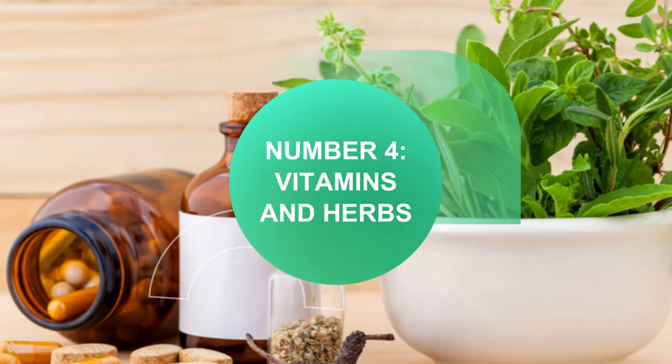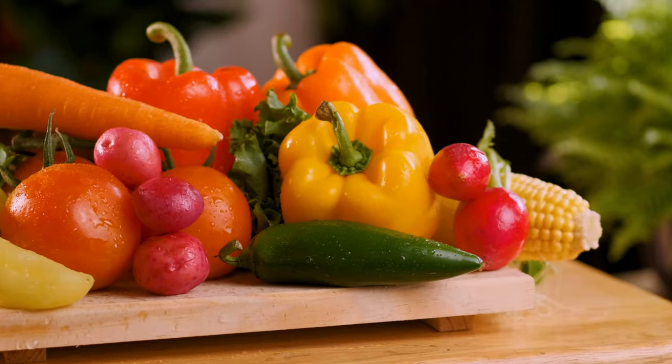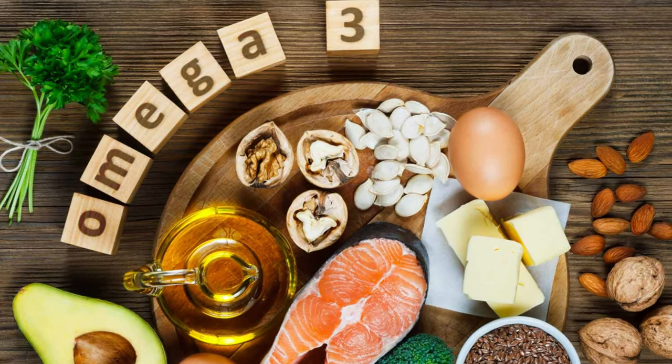Number 4 is the combination of vitamins and herbs. Some of the most effective vitamins against gastritis are vitamin C, vitamin B12, and foods containing a variety of vitamins for overall health. Also look for a supplement containing omega-3.